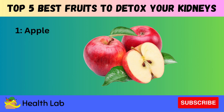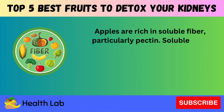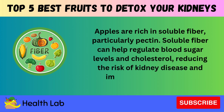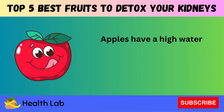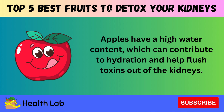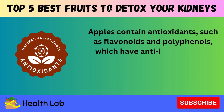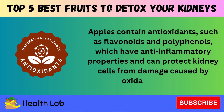Number one: Apple. Apples are rich in soluble fiber, particularly pectin. Soluble fiber can help regulate blood sugar levels and cholesterol, reducing the risk of kidney disease and improving overall kidney function. Apples have a high water content, which can contribute to hydration and help flush toxins out of the kidneys. Apples also contain antioxidants such as flavonoids and polyphenols, which have anti-inflammatory properties and can protect kidney cells from damage caused by oxidative stress.